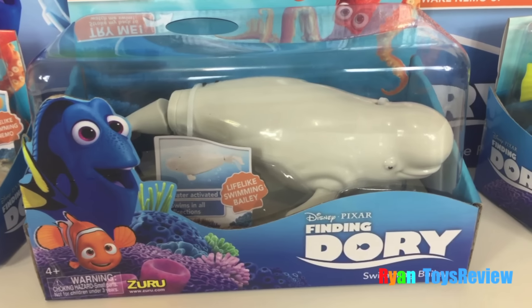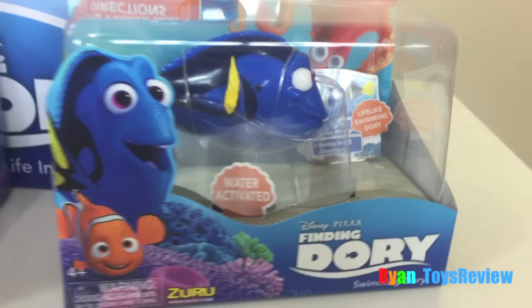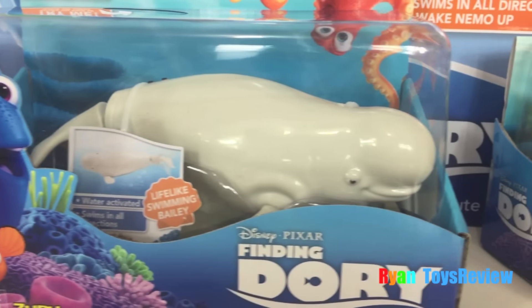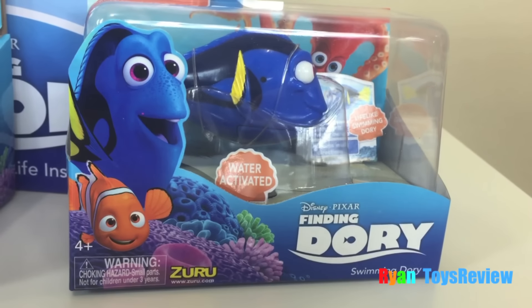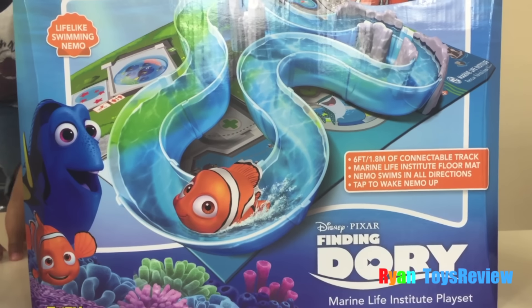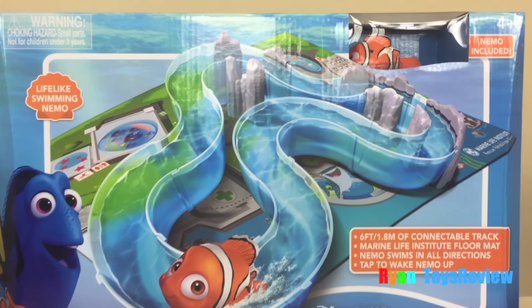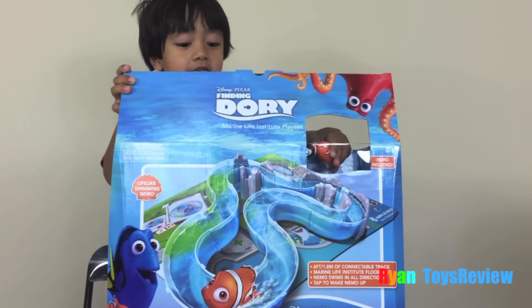You got Nemo? Baby! Dory! And we got the Marine Life Institute playset! And Nemo's included! Let's open it!